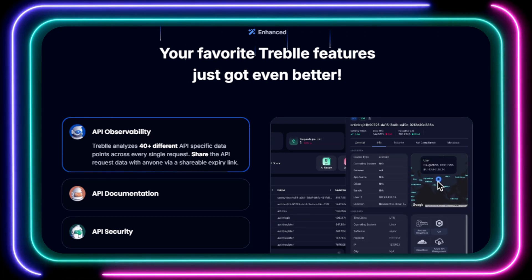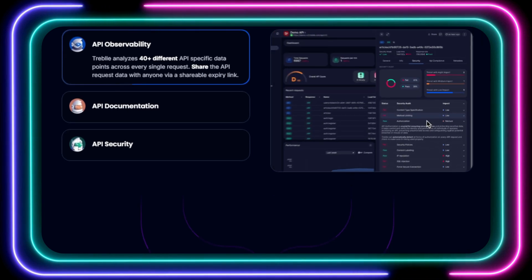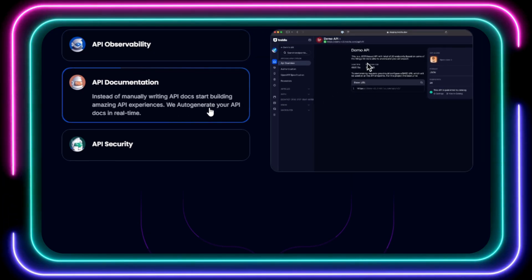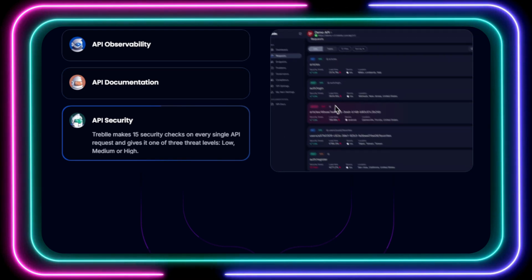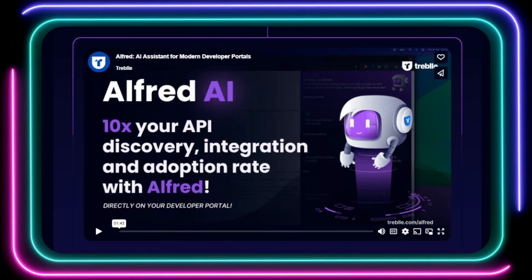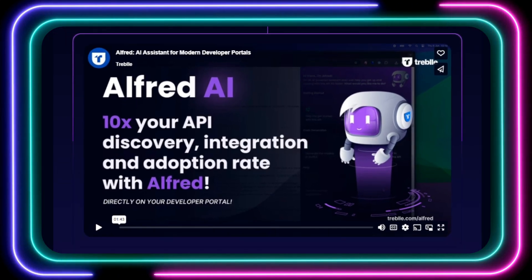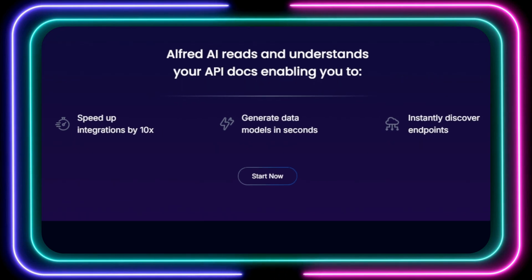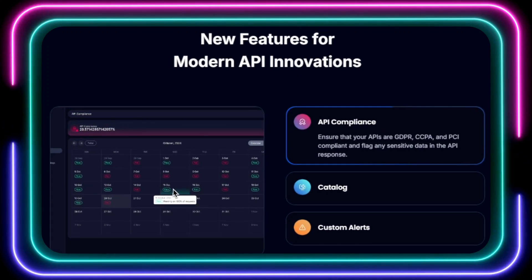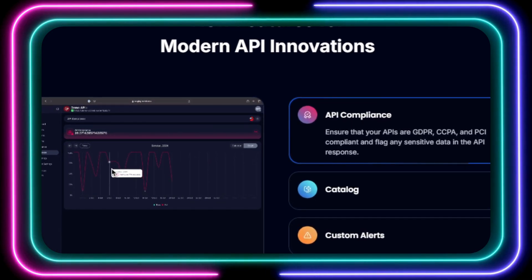Treble 3.0 also automates your API documentation in real-time. Say goodbye to manually writing and updating those tedious API docs — Treble 3.0 ensures your documentation is always accurate and up-to-date. When it comes to security, Treble 3.0 performs 15 security checks on every API request, identifying potential vulnerabilities and flagging them with a threat level. Treble 3.0 also introduces Alfred AI, your personal AI assistant for API management, which can help you speed up integrations, generate data models, and discover endpoints instantly. It also simplifies API compliance by flagging sensitive data and ensuring your APIs meet GDPR, CCPA, and PCI requirements.